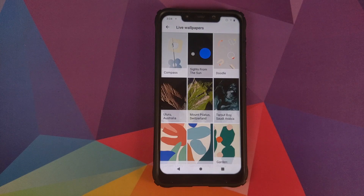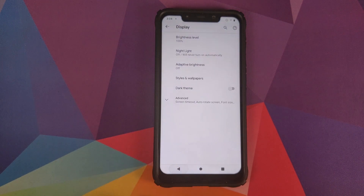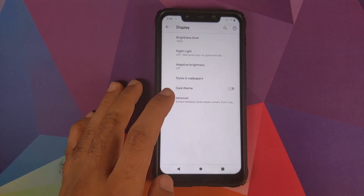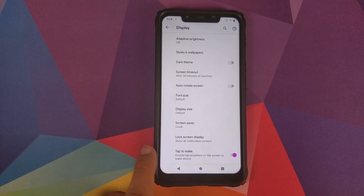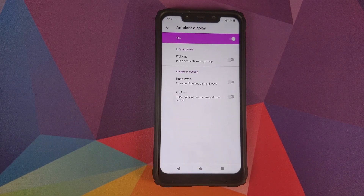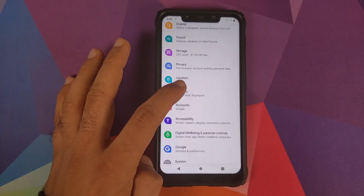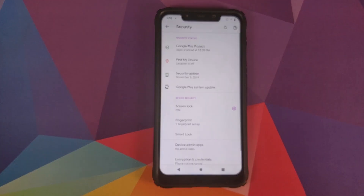Going into Wallpaper, we do have Pixel 4 live wallpapers baked in, but the Pokémon wallpaper is missing — I have a separate video for adding that, linked in the description. In Advanced, you have double tap to wake, and in Lock Screen Display and Advanced, you also have Ambient Display.